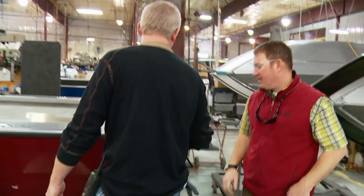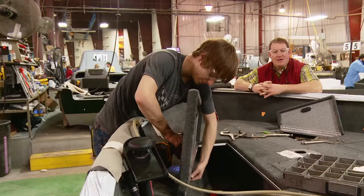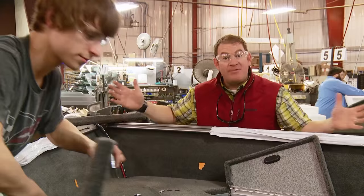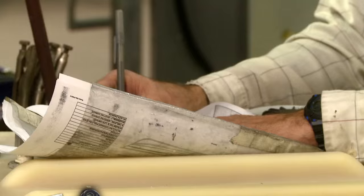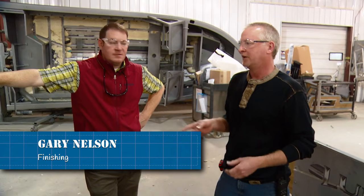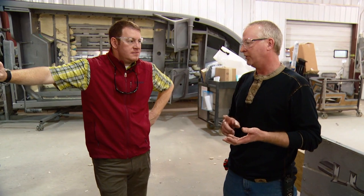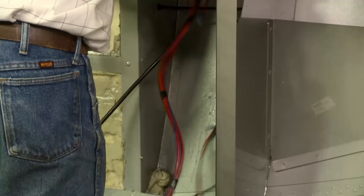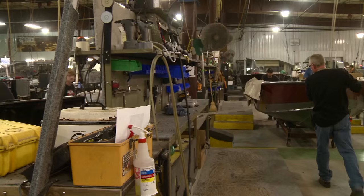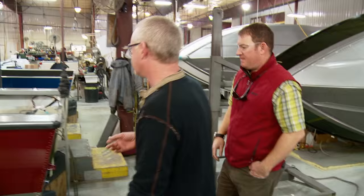But not before Gary Nelson's team gets cracking. It's here on the line where the boat finally starts to take shape — the electric, the plumbing, the floors, the deck, the console, everything comes together here. The line starts with Rob, a jack-of-all-trades. The boat comes in on its side, and he'll put in all the subfloor material, run the engine harness, the electrical harness, all the plumbing. That work takes about an hour, then the boat rolls forward another 25 feet.